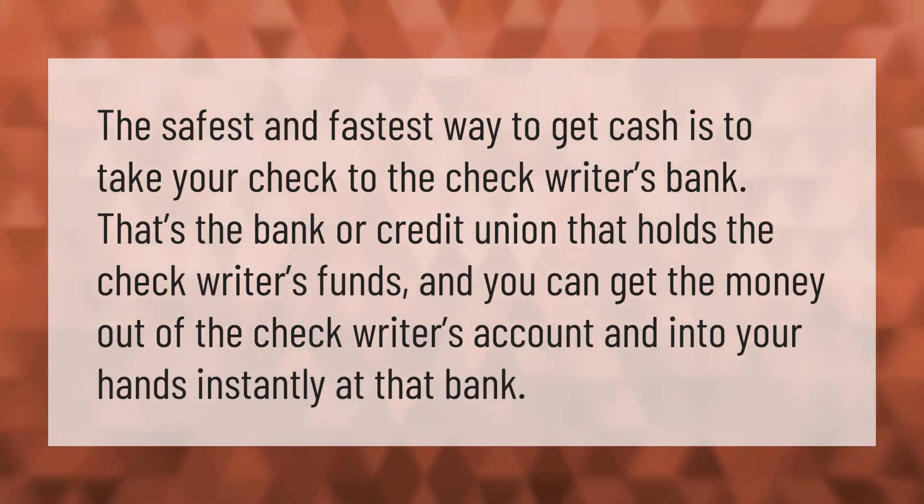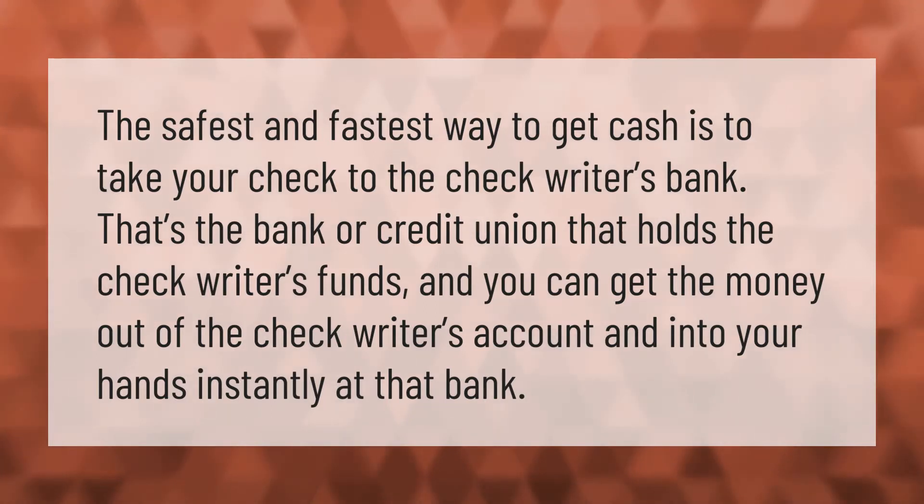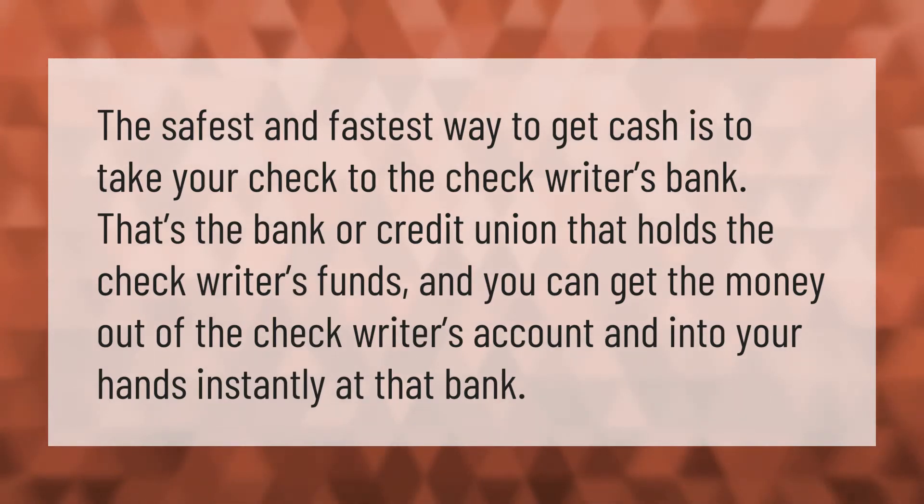The safest and fastest way to get cash is to take your check to the check writer's bank — that's the bank or credit union that holds the check writer's funds. You can get the money out of the check writer's account and into your hands instantly at that bank.